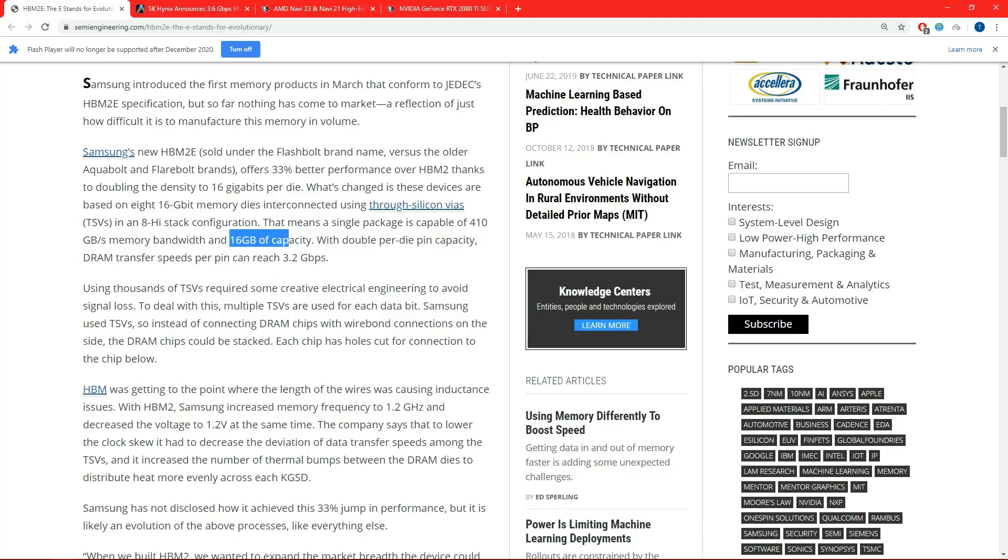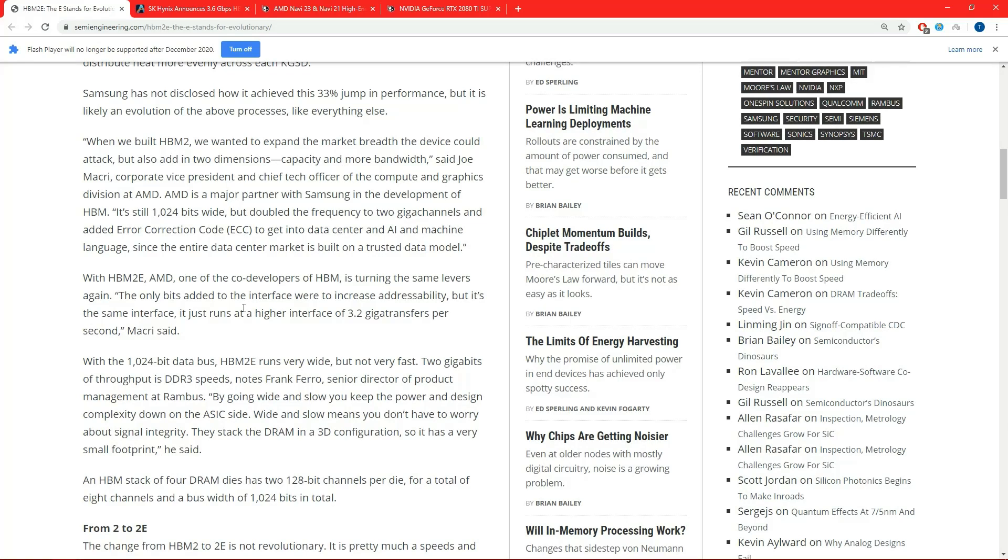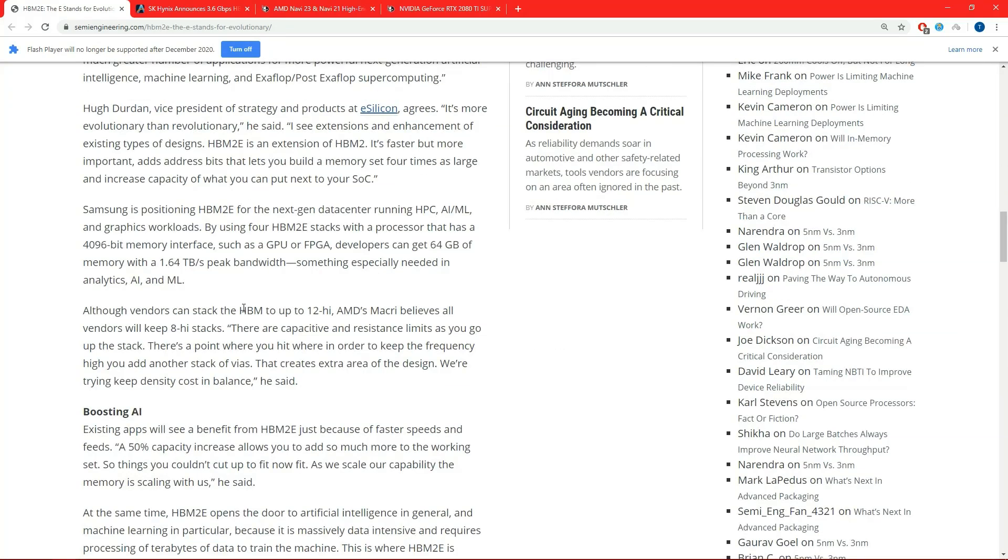It allows 16 gigabytes of capacity in an eight-high stack — that's the standard now. That would mean a 1024-bit card could have 16 gigabytes of HBM with the same bandwidth as Vega 56, but it will also reduce energy. In fact, it actually lets you go up to a 12-high stack.